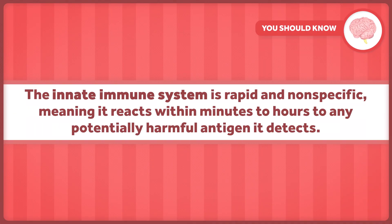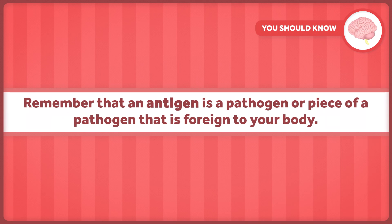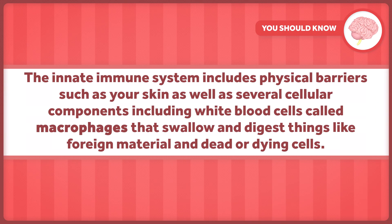The innate immune system is rapid and nonspecific, meaning it reacts within minutes to hours to any potentially harmful antigen it detects. Remember that an antigen is a pathogen or piece of a pathogen that is foreign to your body. The innate immune system includes physical barriers such as your skin, as well as cellular components, including white blood cells called macrophages that essentially swallow and digest things like foreign material and dead or dying cells.